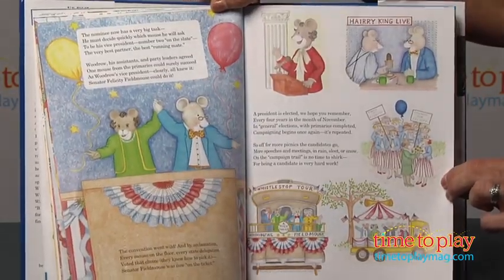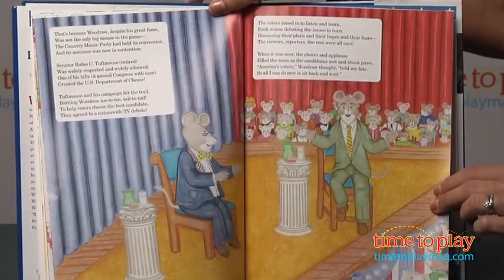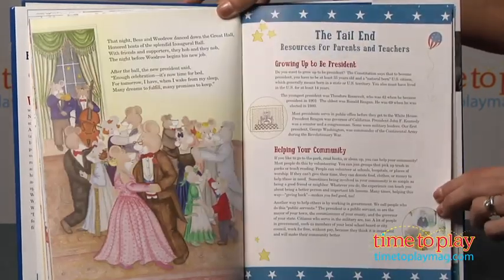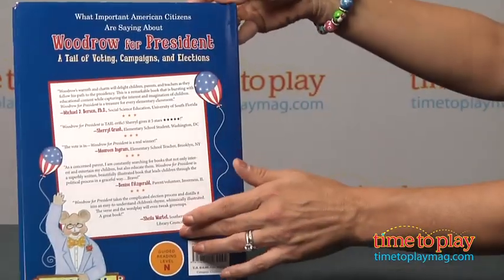The illustrations are fun, and be sure to look for the Secret Service agent hidden on every page. Best of all, there's no negative campaign ads. The book is on the long side, and probably would appeal most to kids age 7 and up. Parents with younger kids may want to chunk it up and read it in parts.